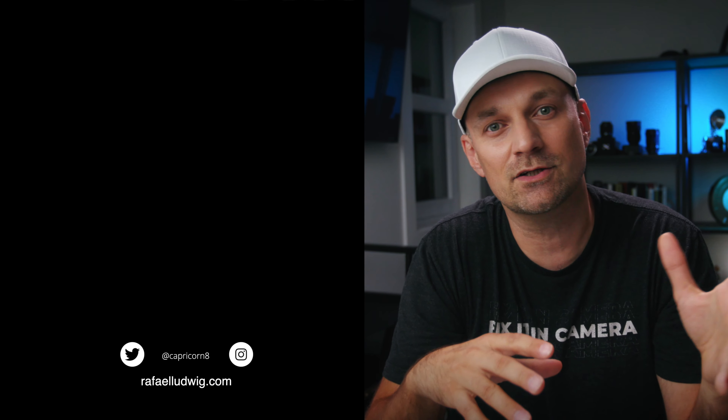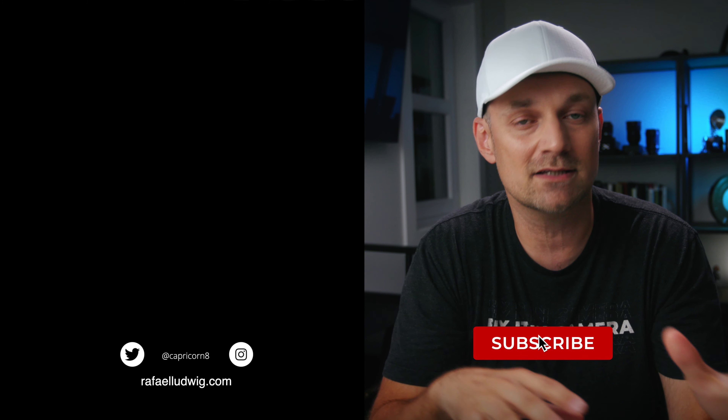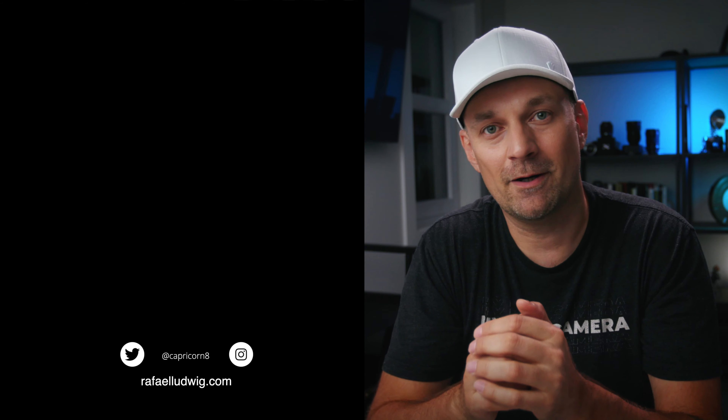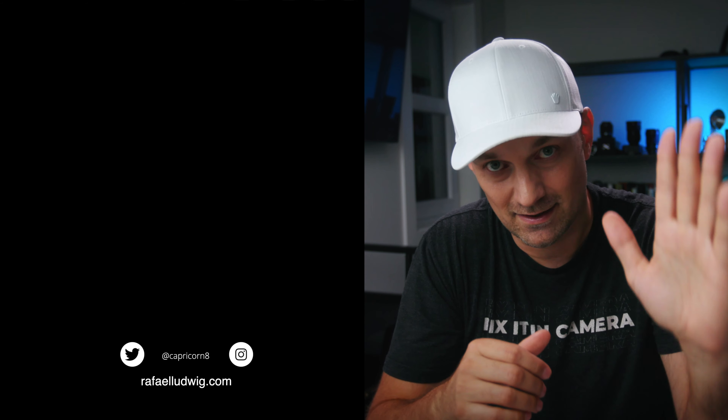Make sure you give this video a thumbs up. I live stream on my second channel where I deep dive on the creative process as well as freelance financials, so make sure you check that out. As always, fix it in camera and then finesse it in post. Thanks for watching.